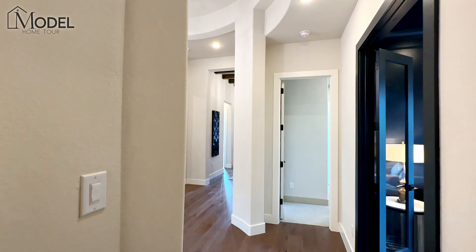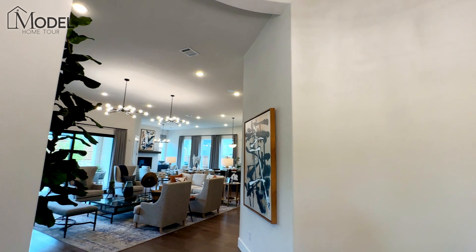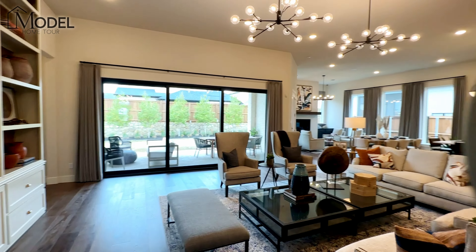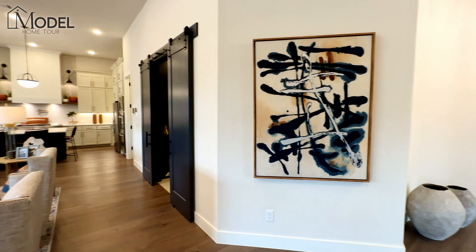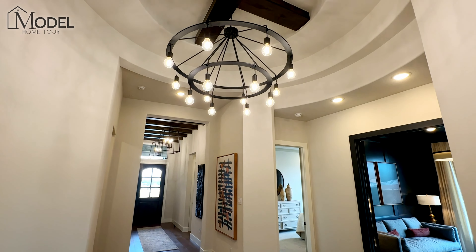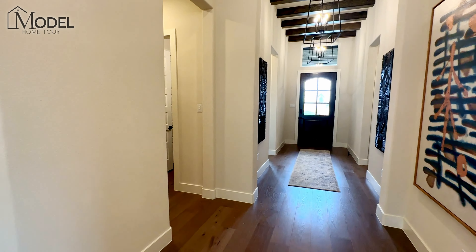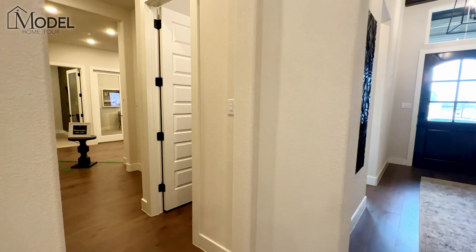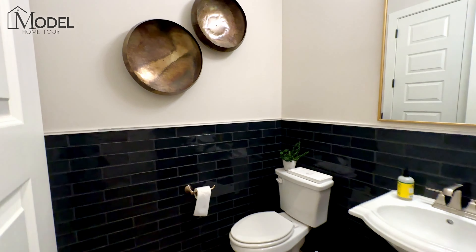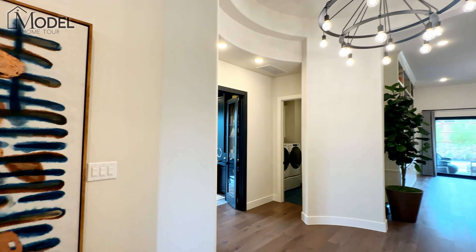This floor plan is really unique and beautiful, with lots of separation between bedrooms — great for guests or kids needing privacy. Over here to the left is the garage area, currently used as the sales center. There's also a powder bath where you'll be walking in from the garage — that'll be your view as you walk in.